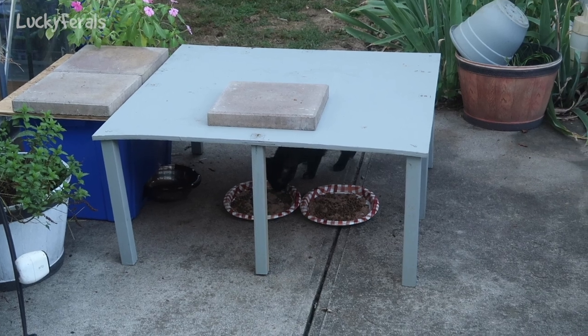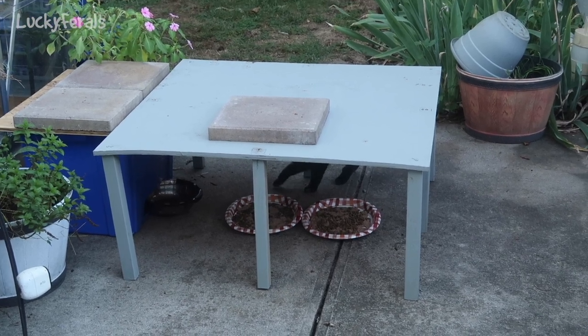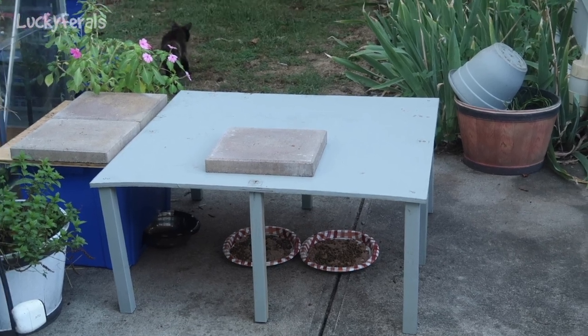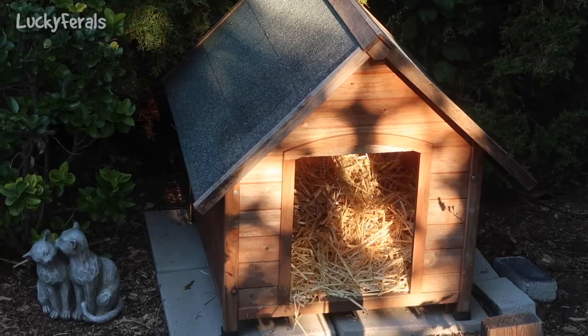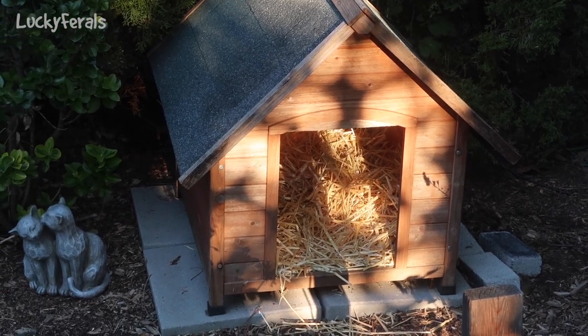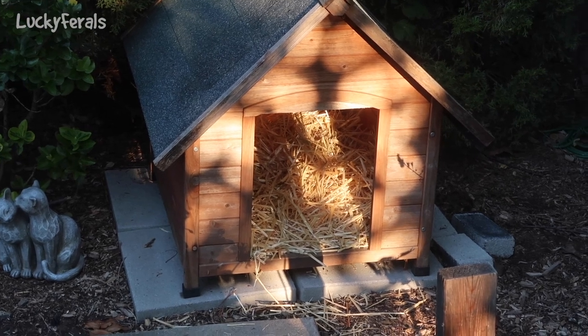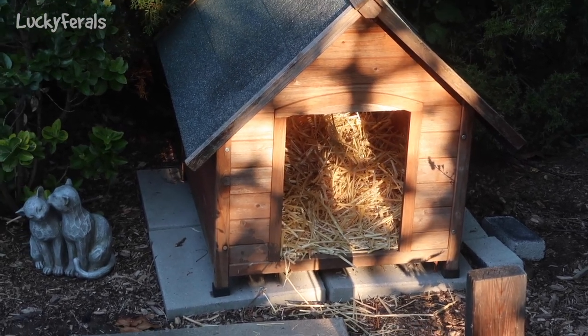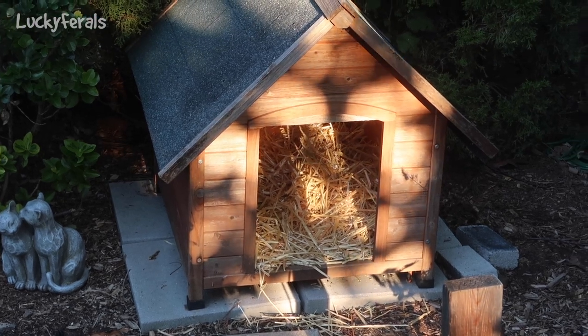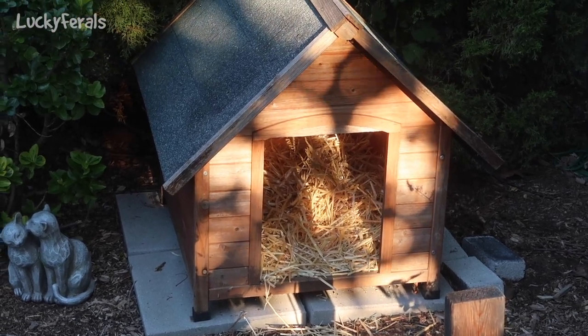There goes Goldie — she's going to eat. It's quite chilly out, maybe even in the high 40s. And there's the shelter with the straw, and it looks like no one touched it overnight, which is good. It would be nice if the cats used it. They can use it if they want to, but I'm just happy that raccoons or something didn't wreck it.